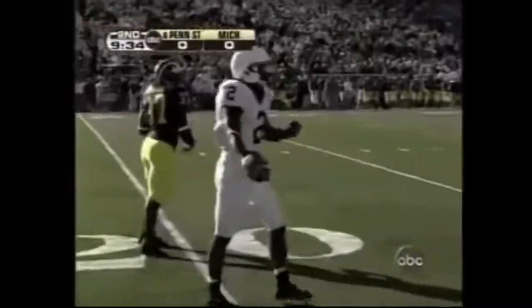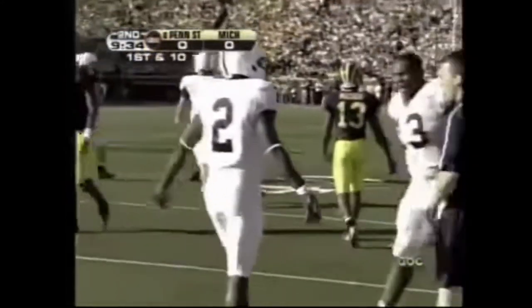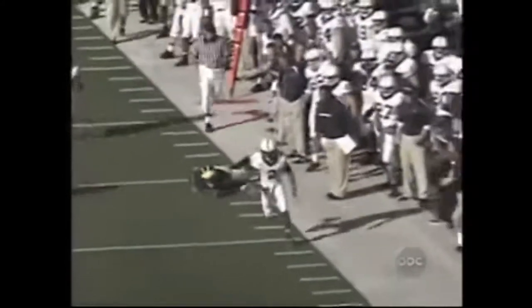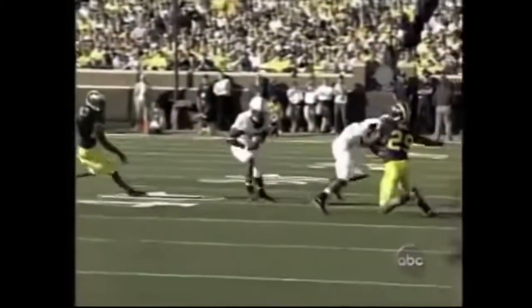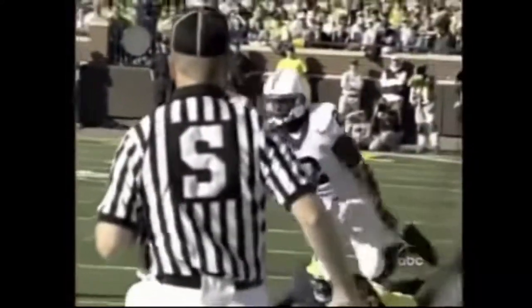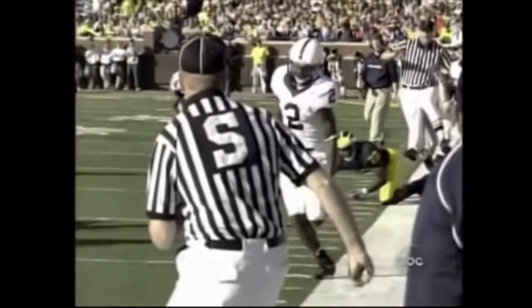He stepped out of bounds, but you could see the speed there. They'll mark him out way back at about the 37 — just a safe throw on third and five. Shotgun, spread out Michigan's defense, get some blocks out there. This guy does not play like a true freshman. He plays with just such reckless abandon. He had a head of steam — that was a perfect pass, caught him right in full stride, already a full head of steam.